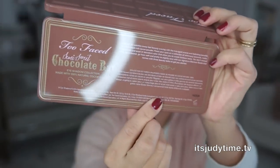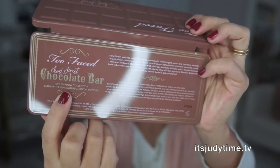It is made with a hundred percent real cocoa powder. Of course it smells like chocolate, but please do not eat it. I highly doubt it's edible — it's probably nasty.